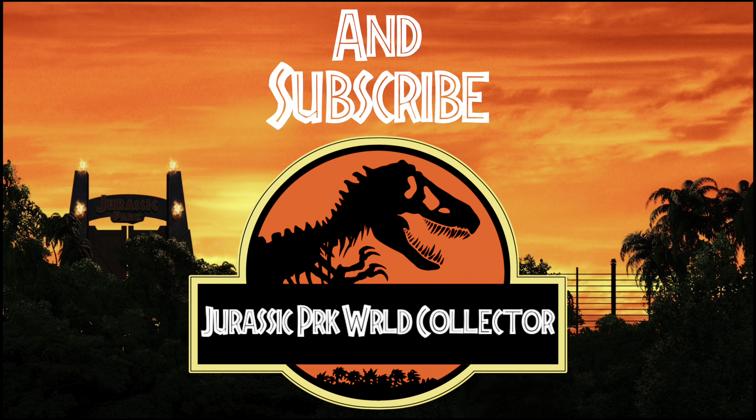Thank you for tuning in to today's video of my Jurassic Park and Jurassic World store displays. If you enjoyed this and want to see so much more from my collection, make sure you hit that subscribe button to stay up to date with everything going on down here in the Jurassic Room. Hit that like button to show me a little extra support — thanks everyone, and I will catch all of you in the next video.